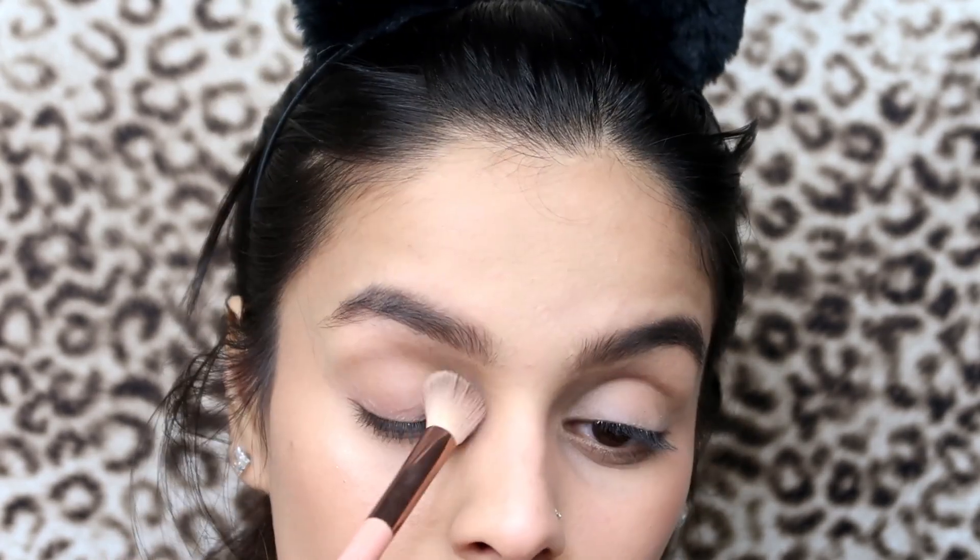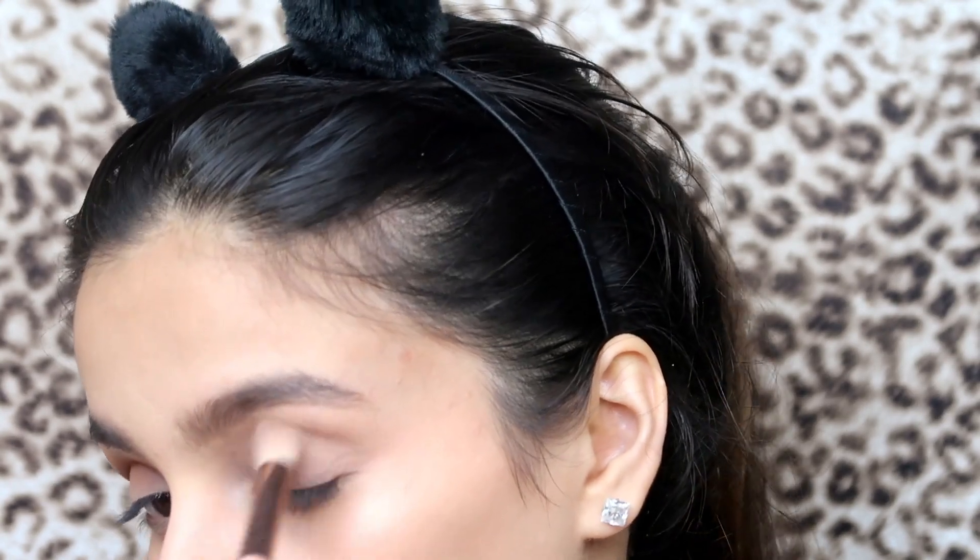I'm gonna apply this all over my lid in circular motion. I still have glue on my eyes from eyelash glue — I hate when that happens. I'm gonna apply the same eyeshadows the same way on my lid again — just circular motion in the crease and on the lid.